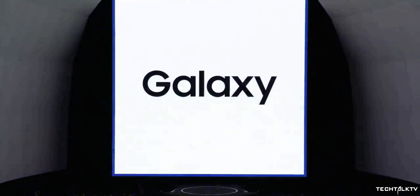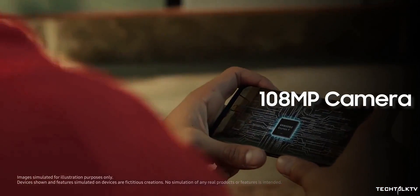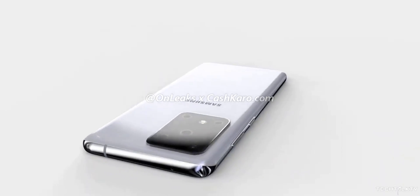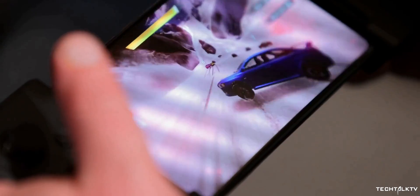We've been talking about the Galaxy S11 for quite a while now. We have a fair idea of the full specs and features the device is going to come with, and we also have an idea of how the device will look courtesy of CAD renders. But we haven't actually got a chance to see the device in real-life images — that's going to change today, because for the first time ever, the Galaxy S11 has been captured in images.